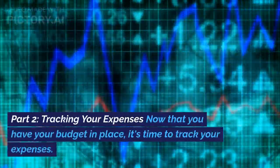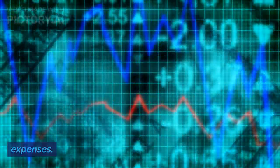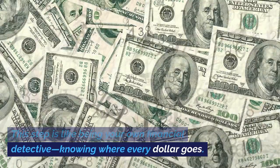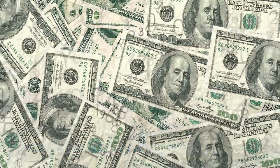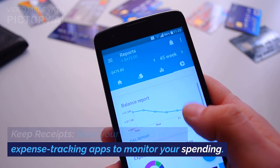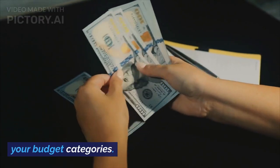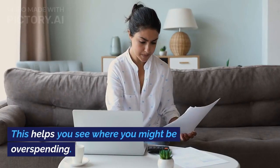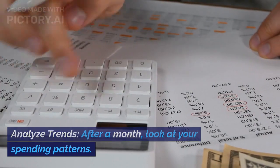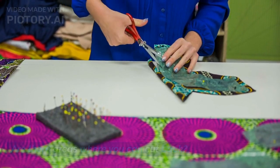Part 2: Tracking your expenses. Now that you have your budget in place, it's time to track your expenses. This step is like being your own financial detective, knowing where every dollar goes. Keep receipts — save your receipts or use expense tracking apps to monitor your spending. Categorize spending by matching it to your budget categories; this helps you see where you might be overspending. Analyze trends: after a month, look at your spending patterns. Are there areas where you can cut back?